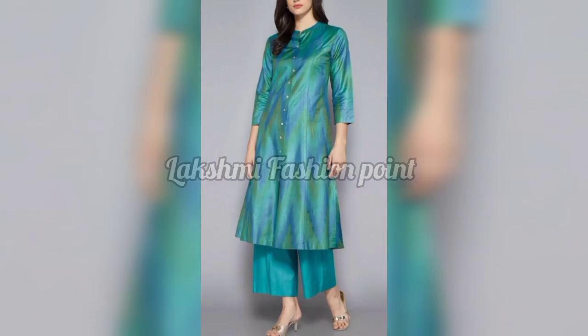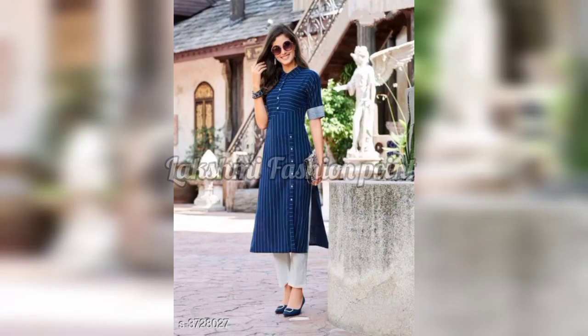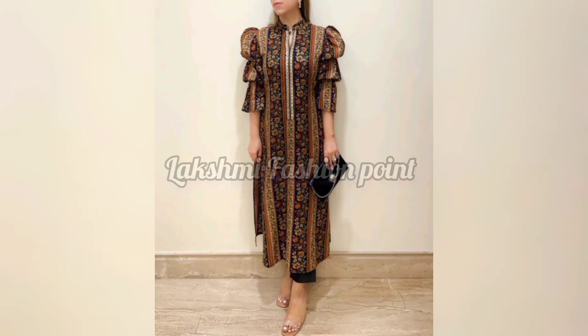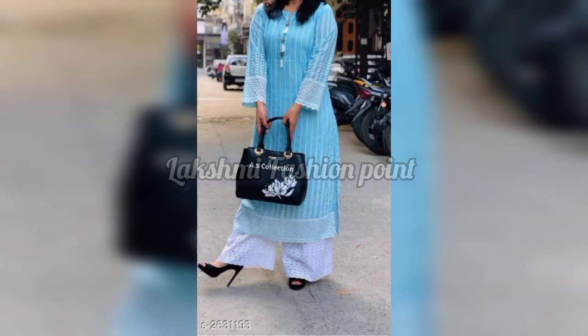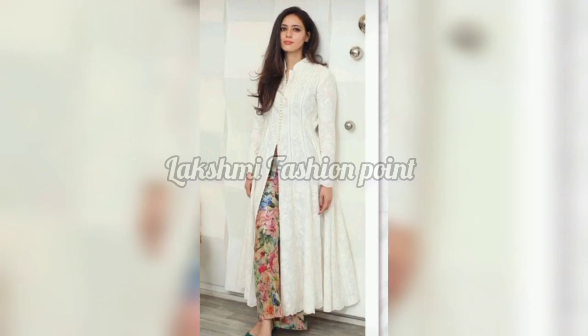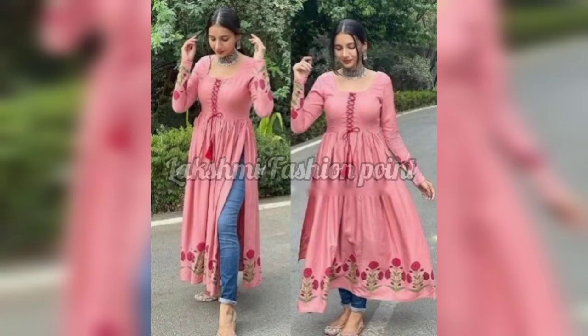In this video you can wear your shirt and also style it with a Dupatta. You can use a Dupatta with the outfit, and you can also pair it with jeans or straight pants.